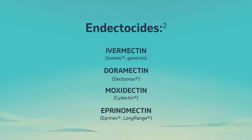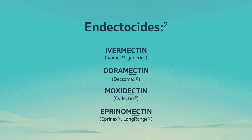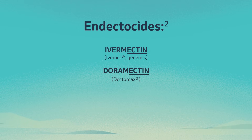The endectocide class, also known as macrocyclic lactones, are those dewormers that end in '-actin.' And resistance to one brand of an endectocide may cause resistance to other members of the same class.